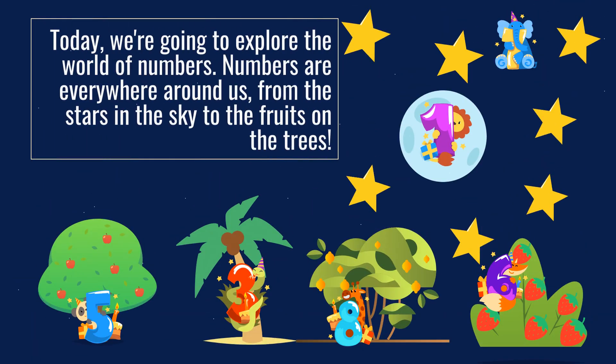Today, we're going to explore the world of numbers. Numbers are everywhere around us, from the stars in the sky to the fruits on the trees.